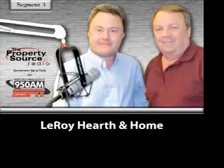Spending some time here on Property Source today with Bruce Briggs. He is the owner of Leroy Hearth and Home. Their website is LeroyHearthAndHome.com — you've got to write out the word 'and.' It's quite a website, as Pat was just mentioning during the break.